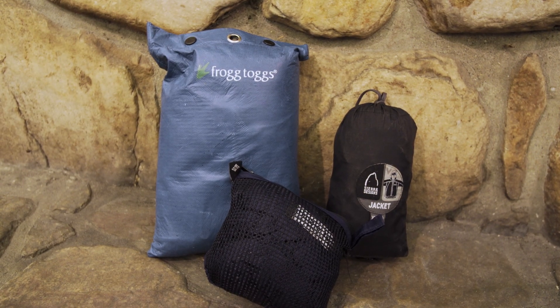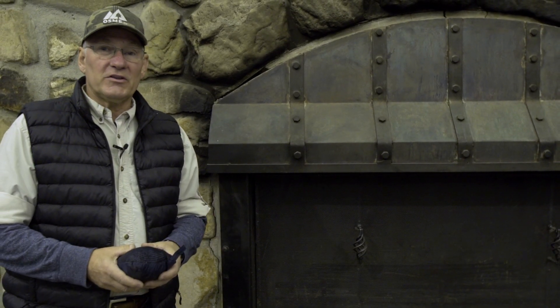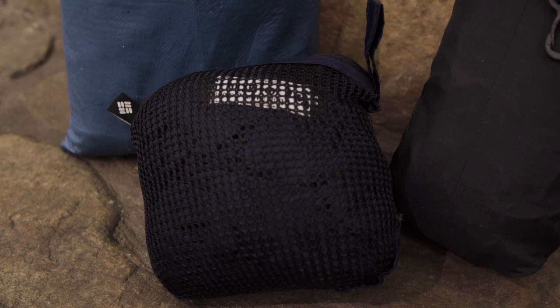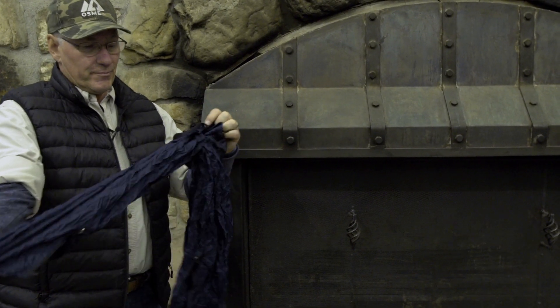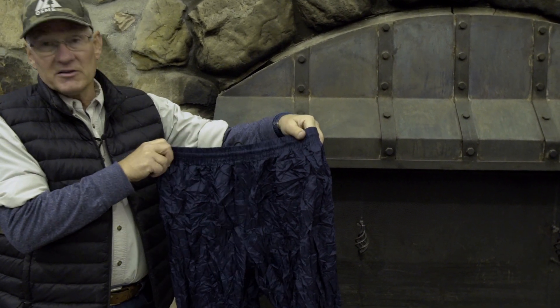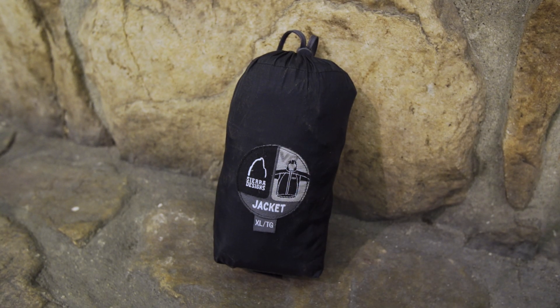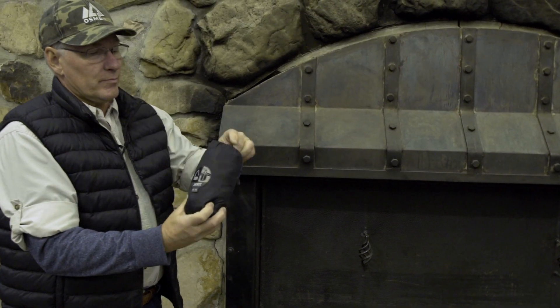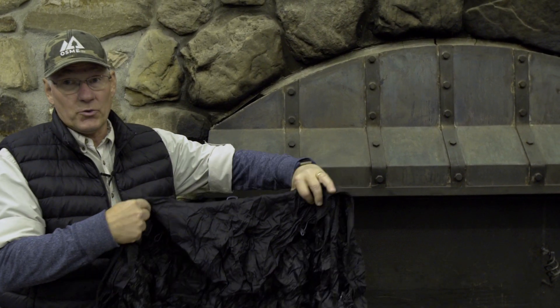I want to share a few things that I keep in my supplies depending on what type of camping I'm doing. If I'm backpacking and I want a lightweight pair of windbreakers — this is actually a great windbreaker, but it's a pair of pants. They may not be waterproof for very long, but they will stop the wind and help you to stay warm. Here's a lightweight jacket that you can also just throw into your backpack — again, a great windbreaker, lightweight and compact.